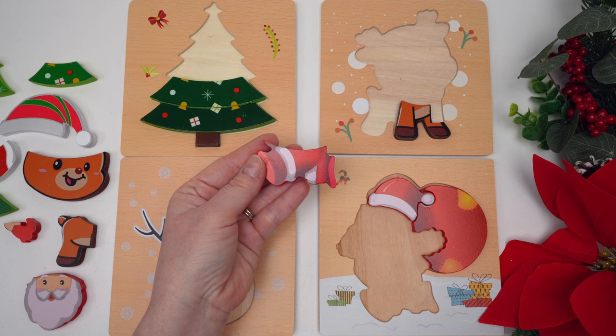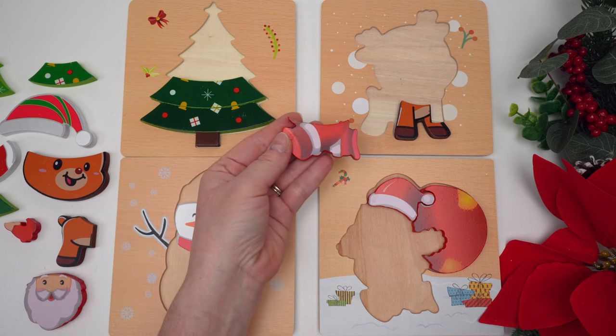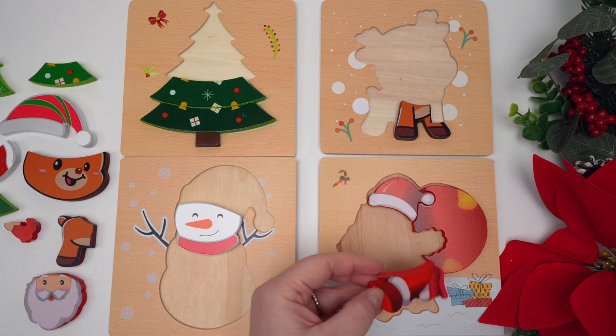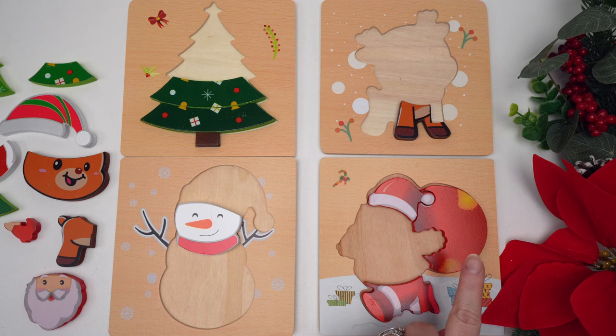Let's see where this piece goes — it looks like it's feet. We know our Christmas tree is not going to have feet, and our puzzle up here has feet but they're brown. What about these puzzles? Will the snowmen have feet? No, so it must go over here. Who do you think this could be? They've got a red suit with white fur, a red hat, and they're carrying a big red bag — it's Santa Claus!